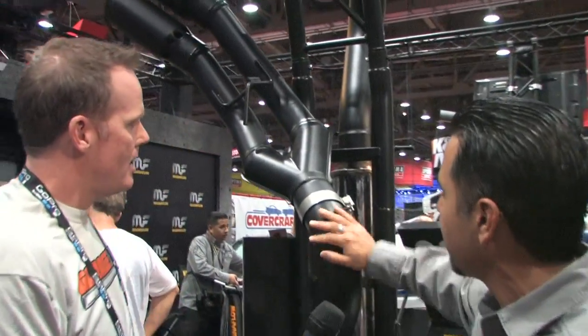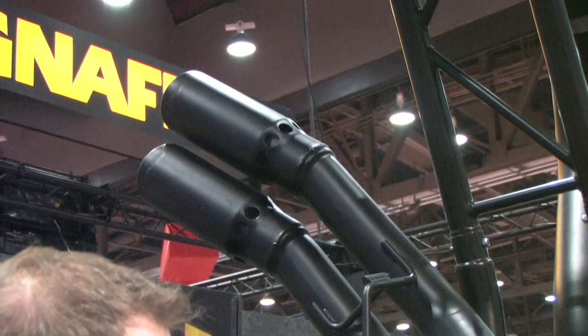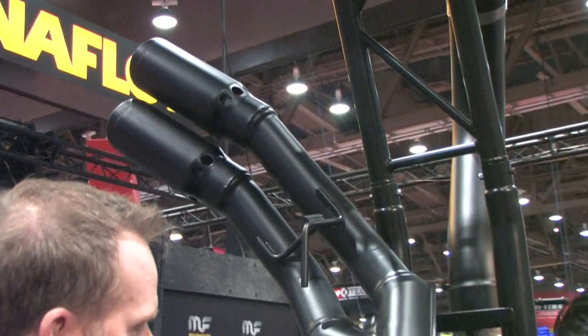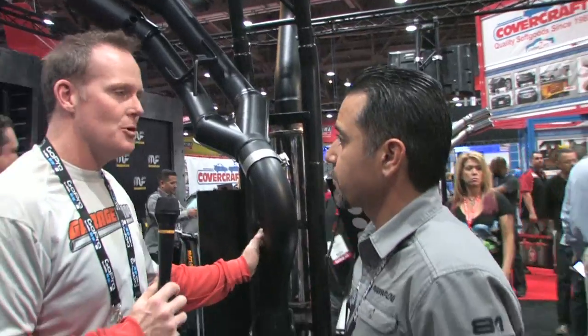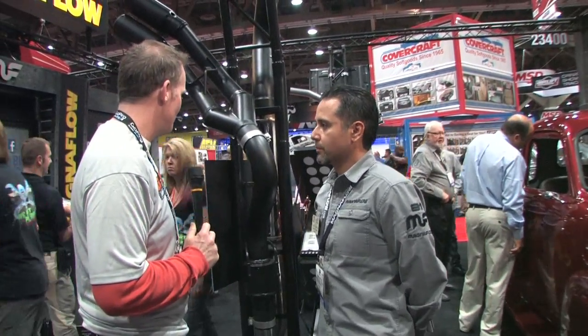This is scratch resistant — I'm hitting them up with my ring — and so it's going to hold up to the highest demands of what diesel drivers are looking for. You already got that stainless steel base, and then you put that ceramic coating on top of it. That thing's pretty much bulletproof.